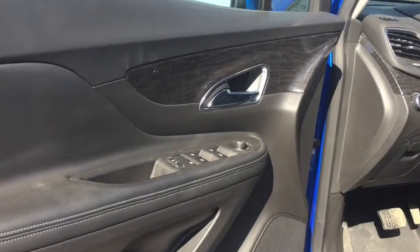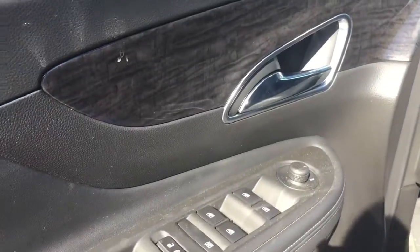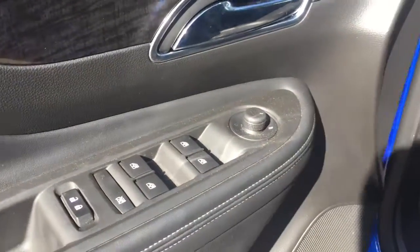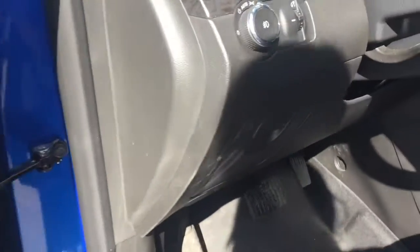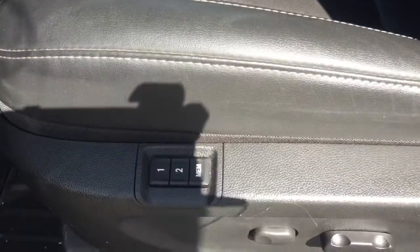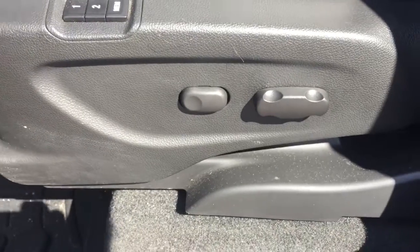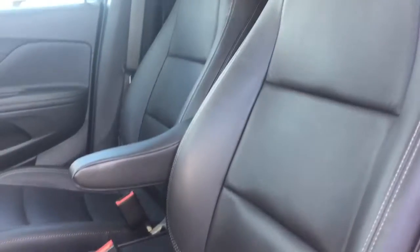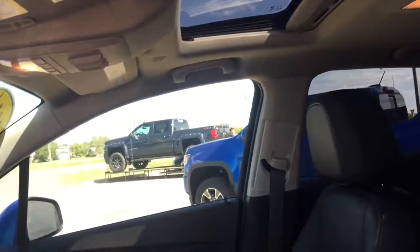I'm not sure if you can tell from the angle here with the sun, but we do have a nice wood grain detail here. All your power controls. We have some door storage and this cool little compartment, which is good for anything — all your little knickknacks and goodies. We have two ways to set the driver's seat with power settings. Both driver and passenger have six-way power seat settings. Beautiful black premium leather interior with a sunroof.